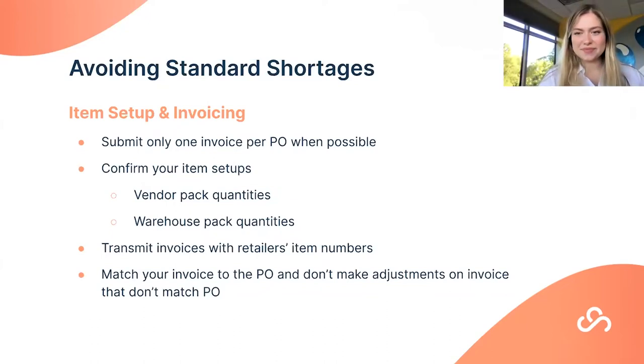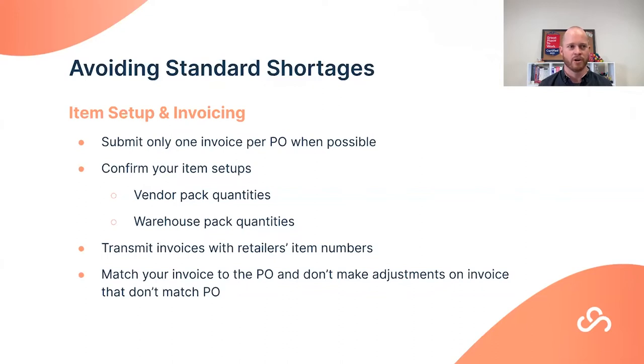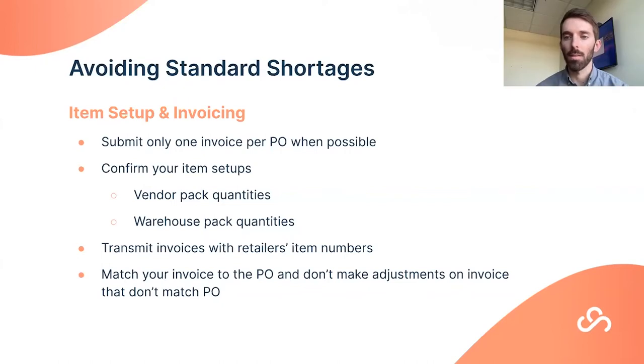Q&A: Is this applicable to Walmart Canada or only Walmart USA? These are high-level best practices applicable across most retailers. One thing to note: overage defect fines are part of Walmart's SQEP program, which is currently rolled out to Walmart US only — it should not be impacting Canadian suppliers at this time.